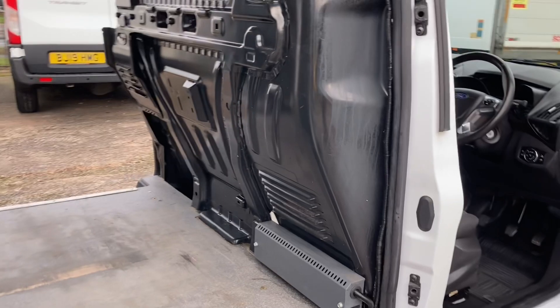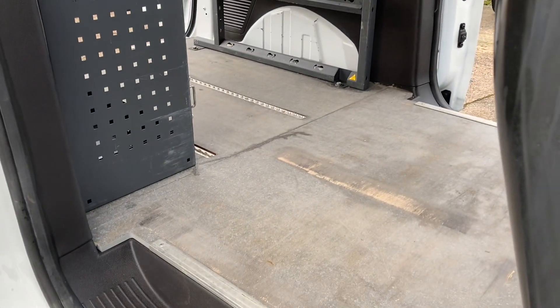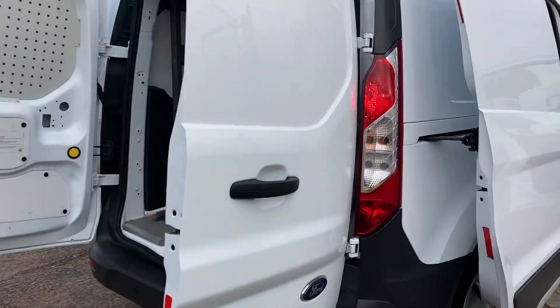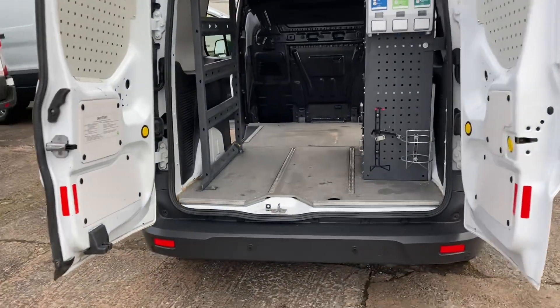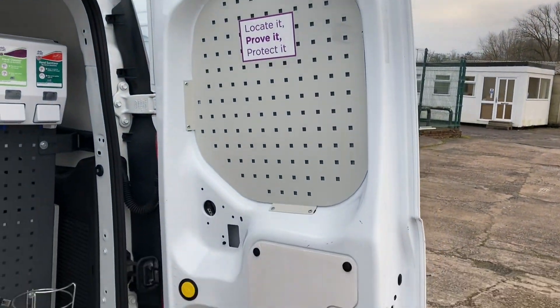It's got a steel bulkhead, and the more expensive Wizard Deck heavy-duty flooring. It's got rear parking sensors. You can see the condition of the doors on the inside.